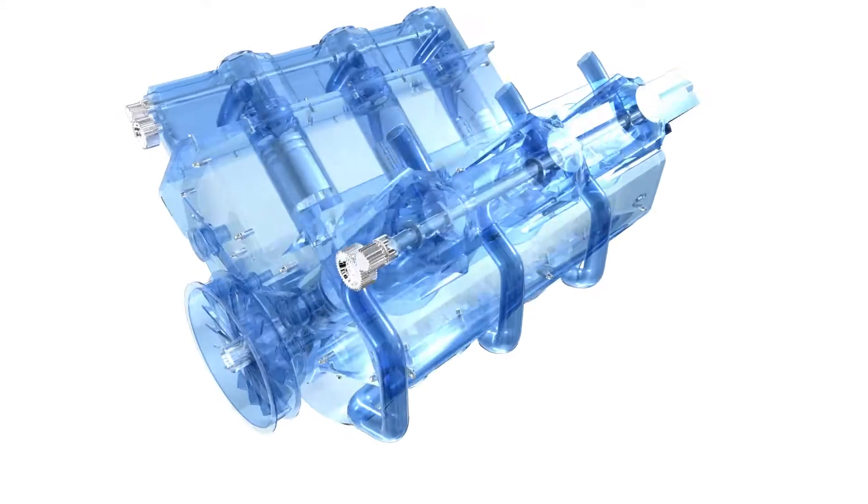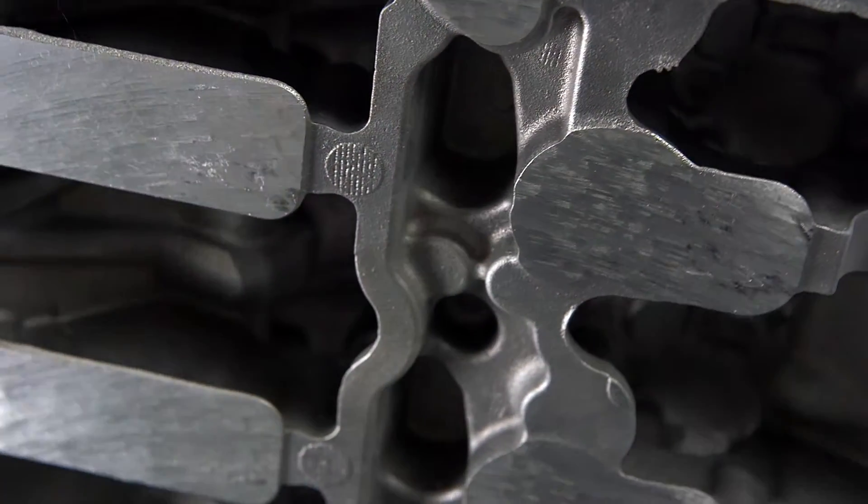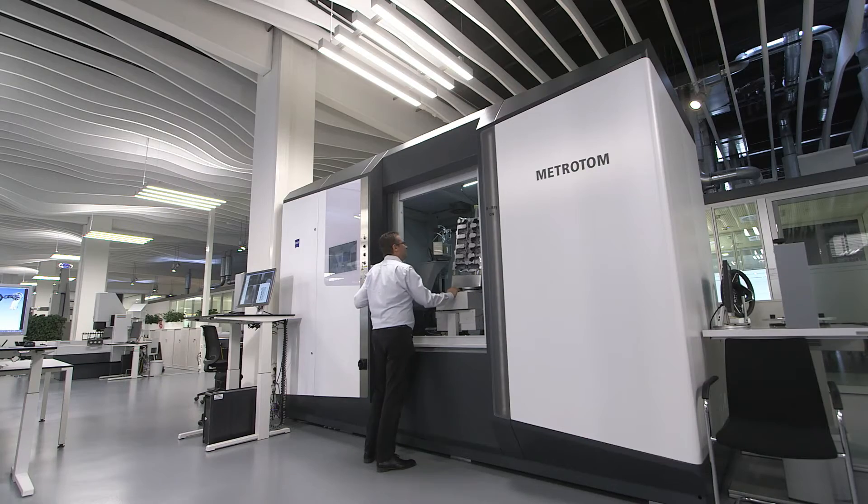The engine cylinder head is an extremely complex structure. Even the slightest errors can impair performance, and often defects cannot be identified externally. You have to look inside to ensure that the workpieces are defect-free.